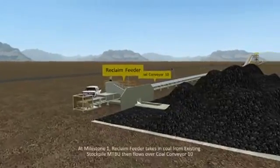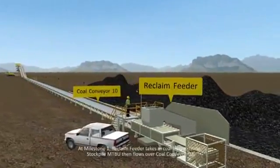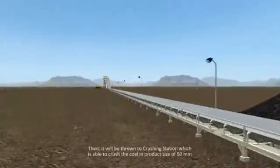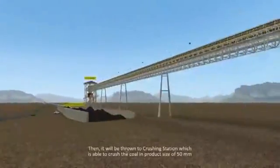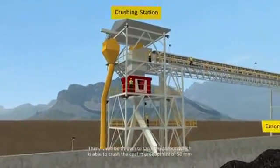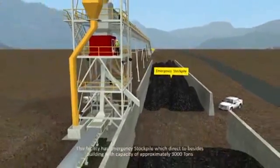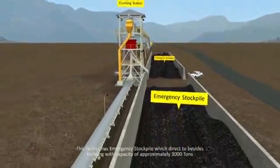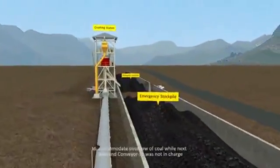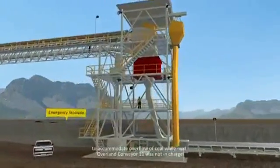At Milestone 1, a Reclaim Feeder takes in coal from the existing stockpile at MTBU, then flows over a coal conveyor tent. It will then be fed to the crushing station, which is able to crush the coal to a product size of 50 mm. This facility has an emergency stockpile located beside the building with a capacity of approximately 3,000 tons, to accommodate overflow of coal while the next Overland Conveyor 11 is not in operation.